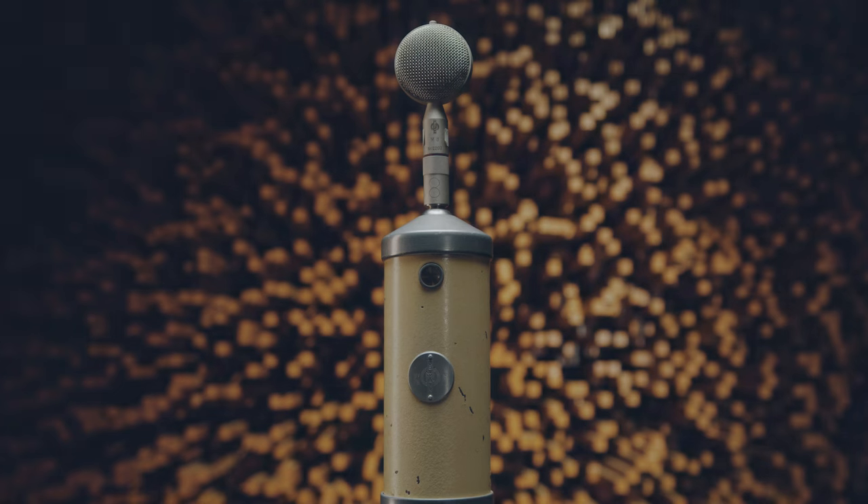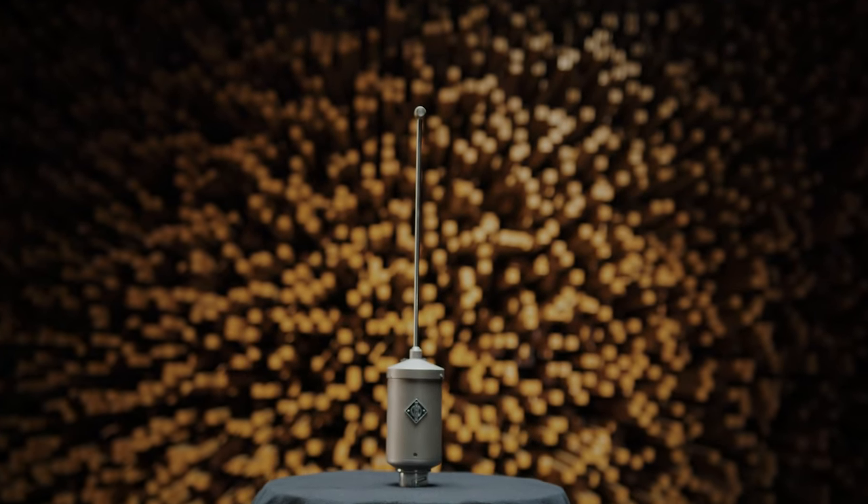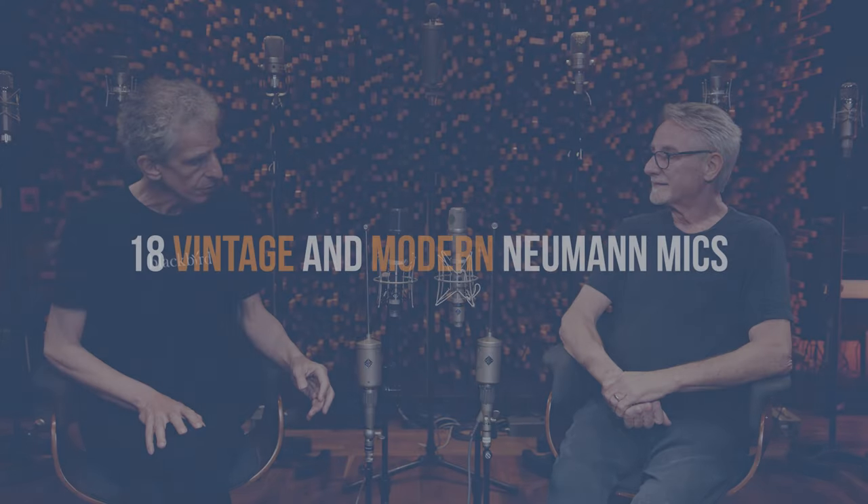This is the original configuration of the condenser microphones. Condenser mics were developed earlier than moving-coil microphones or ribbon microphones. And this is the last measurement microphone that they made — they made these until 1970.